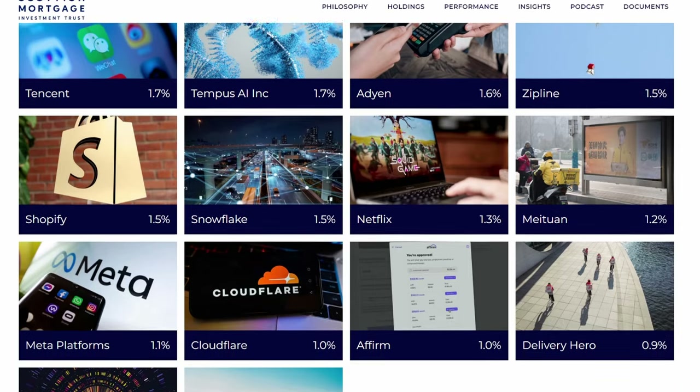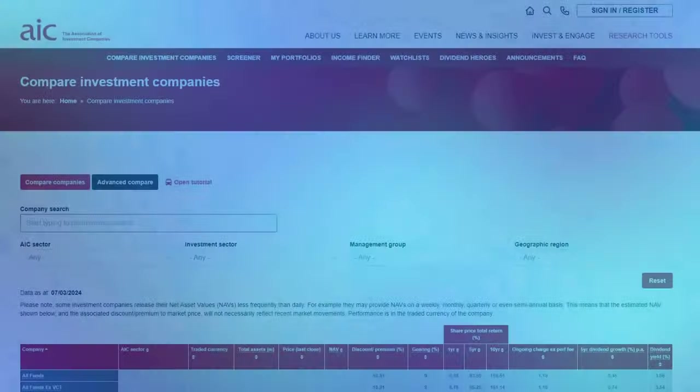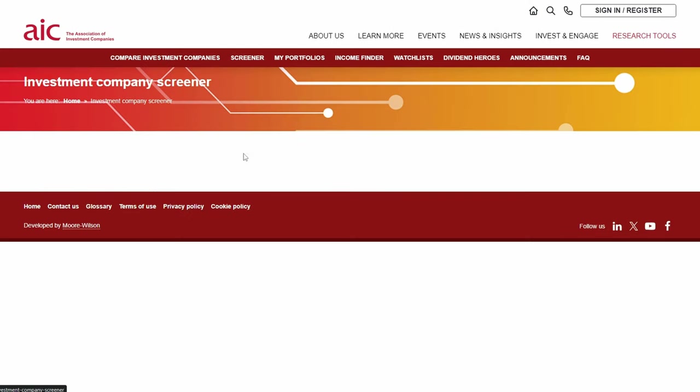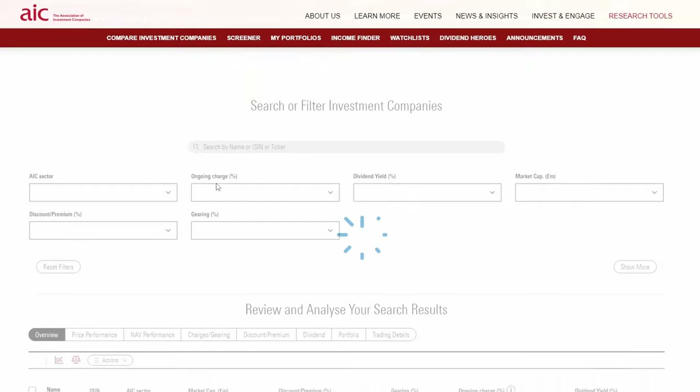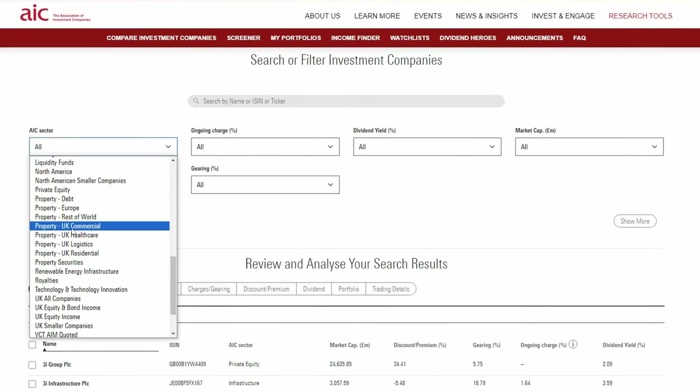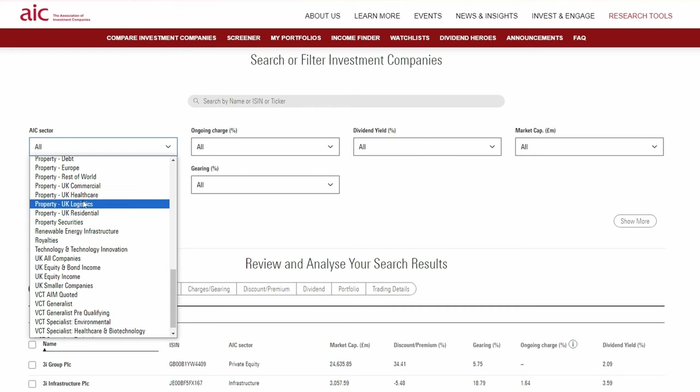So how would I find potential eligible investment trusts? The absolute best resource for investment trusts that I have come across is the AIC website. I'd use their investment company screener and use the AIC sector filter. Scrolling down we can see they have a number of UK filters. The property ones will all be real estate investment trusts, so if you're wanting to use your British ISA allowance to invest in property they'd be well worth looking into, and I can't see why these would not be eligible for the British ISA.